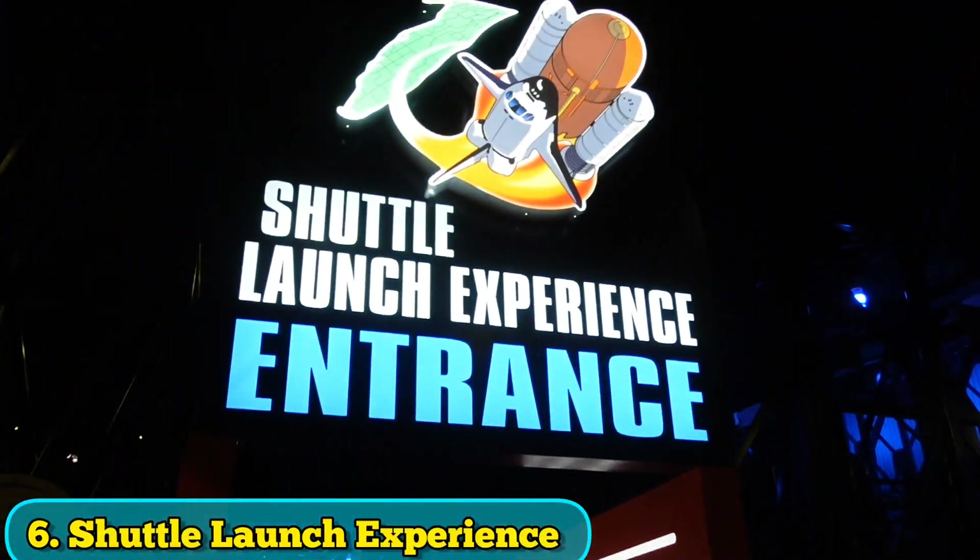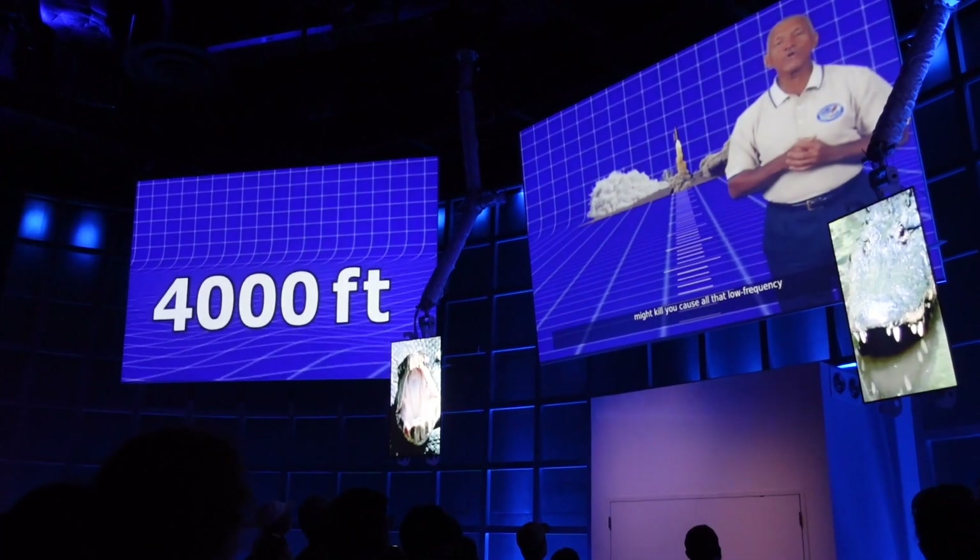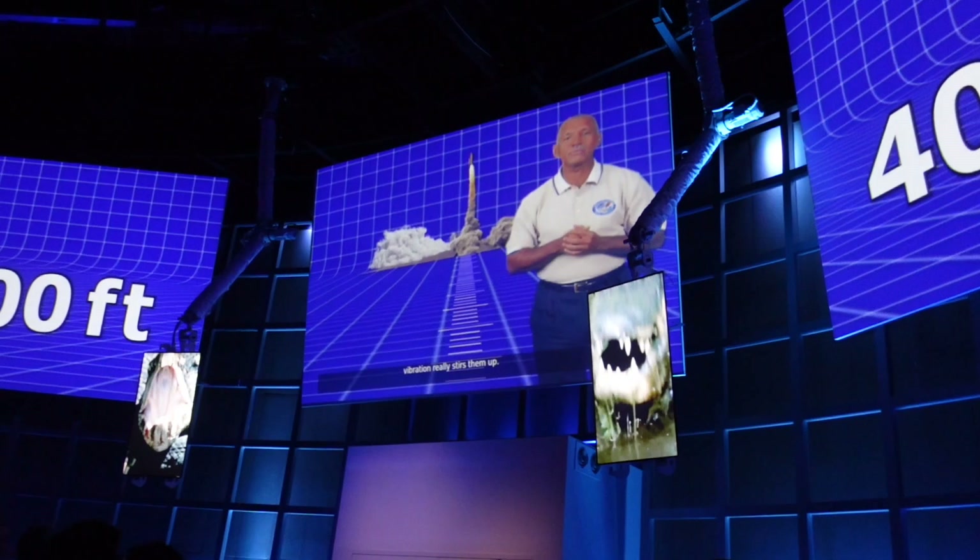For real though, another must-do is the Shuttle Launch Experience — it's basically a ride, and all that low-frequency vibration really stirs a lot. Grandma went on it too!